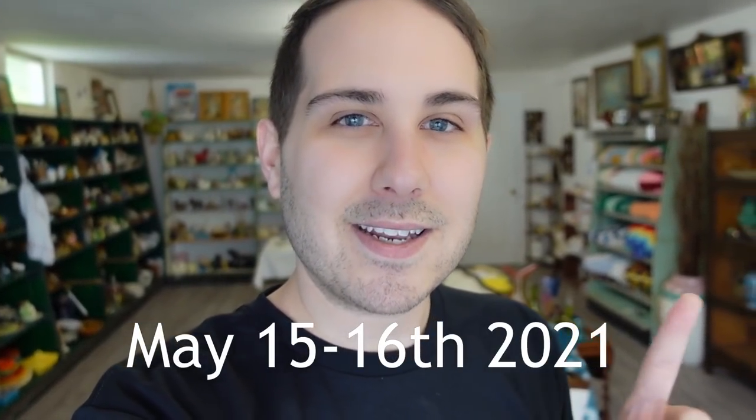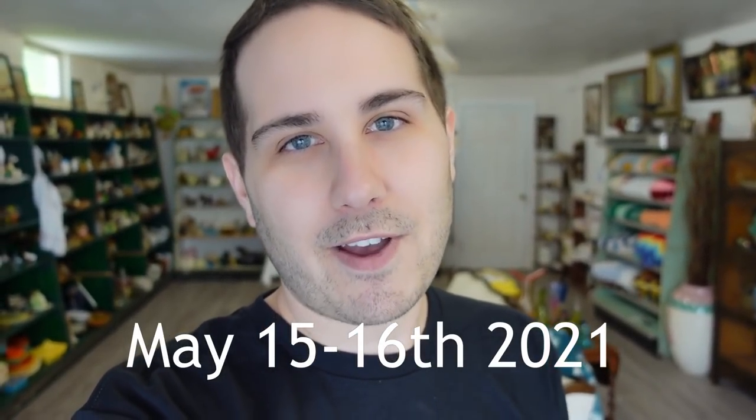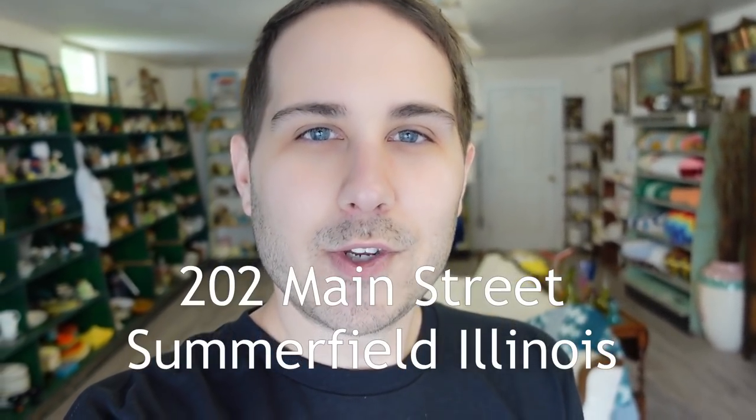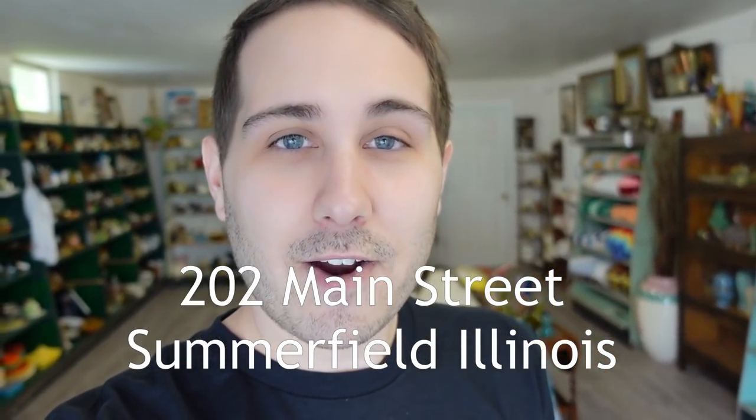If you would like to come to the pop-up sale, it is May 15th and 16th — that's a Saturday and a Sunday from 9am to 5pm, only those two days. The address, which I will also put in the description along with all the pertinent information, is 202 Main Street, Summerfield, Illinois. I hope to see you there.